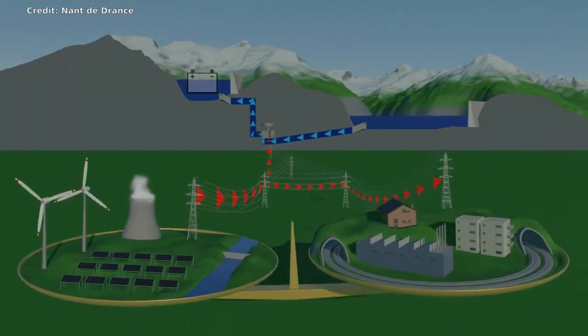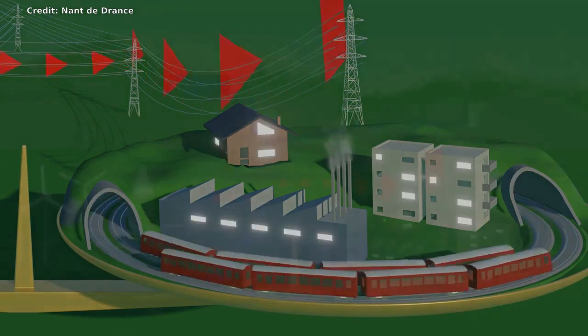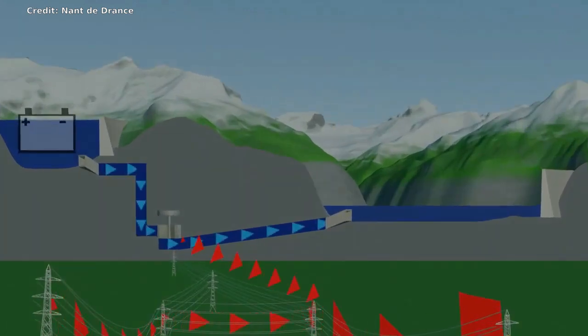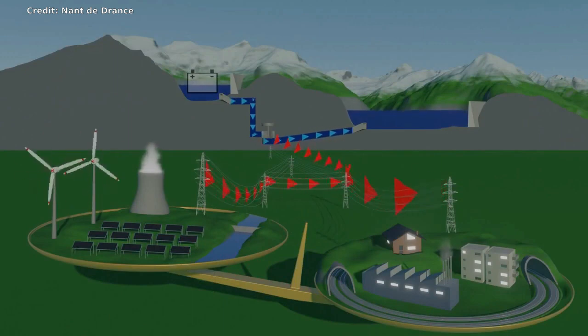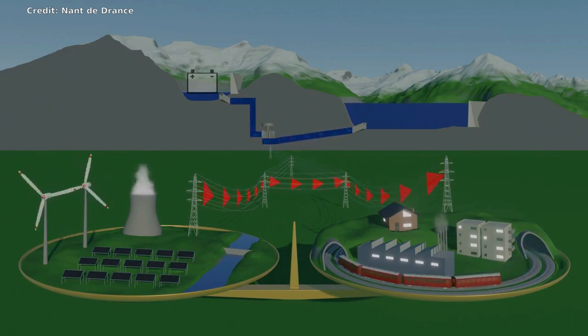The Swiss power plant, constructed by the company Nant de Drance, has six pump turbines and a total power output of 900 megawatts, enough to power as many as 900,000 homes. With a storage capacity of 20 million kilowatt hours of electricity, it is hoped the water battery will play a significant role in stabilizing Switzerland and Europe's energy grids.